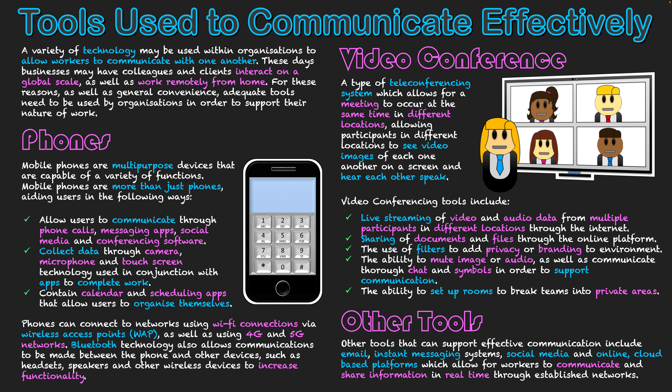I hope this video has given you a good introduction to tools that can be used to communicate effectively — specifically digital tools and the advantages they bring. Things we take for granted such as our phones, which have so much functionality, and video conferencing, allowing us to meet online almost as effectively as face to face. I hope this gives you a better understanding of all these different tools.